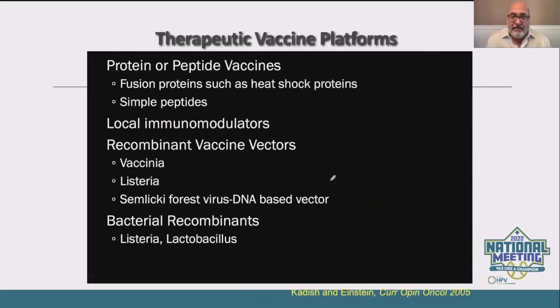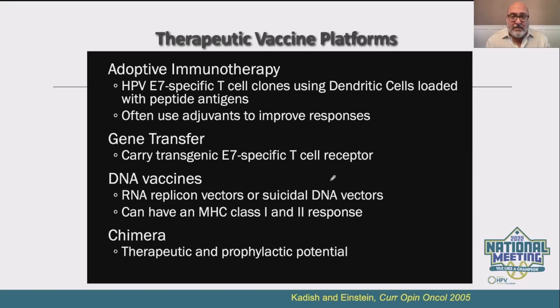There are many different therapeutic vaccine platforms that have developed over the last two to three decades. Some of the simplest are peptide vaccines — simple peptides, sometimes combined with local immune modulators such as imiquimod. Sometimes DNA vaccines are added. Then we have more complex vectors developed recently, including vaccinia vectors and listeria vectors. These sound scary, but the reason they're used is because they get everywhere, including in these immunologically isolated areas like the cervicovaginal tract. There are also bacterial recombinants and more complex approaches like adoptive immunotherapy and cellular therapies used for cancer itself, which are in late-stage trials right now.